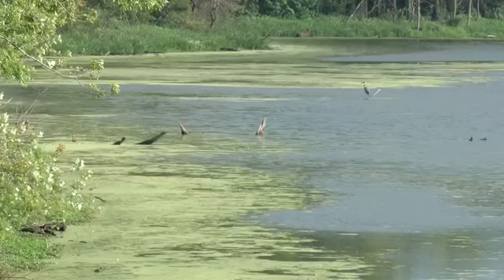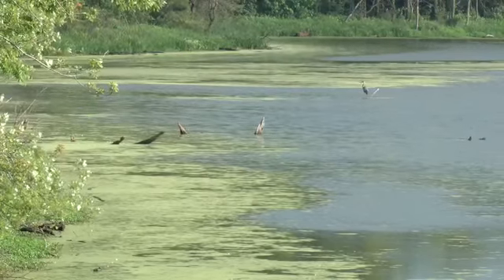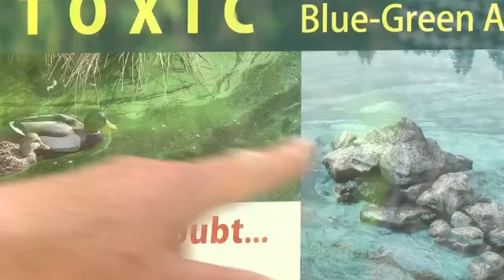It's hard to know if toxin levels are high without testing, but the look of the algae can be a good indicator of whether or not it's safe. It looks like ribbons of green in the water, or sometimes it's thick, like paint growing on the surface of the water. And that's blue-green algae.